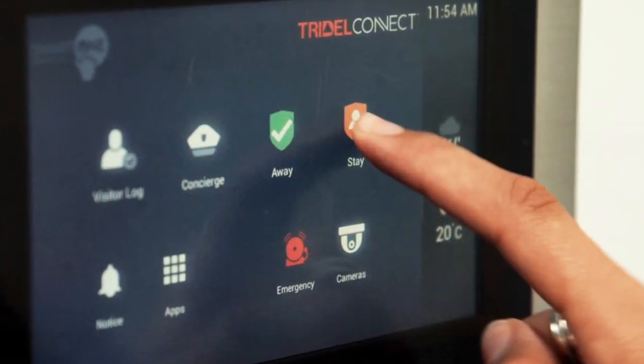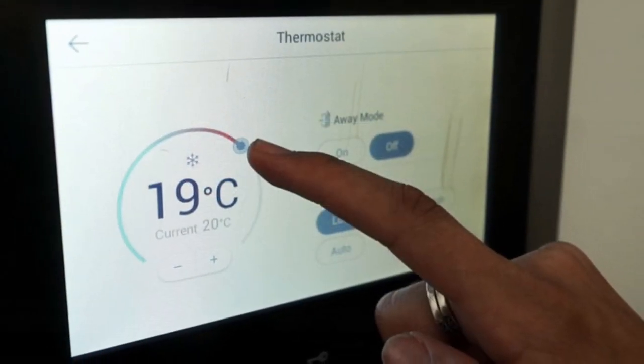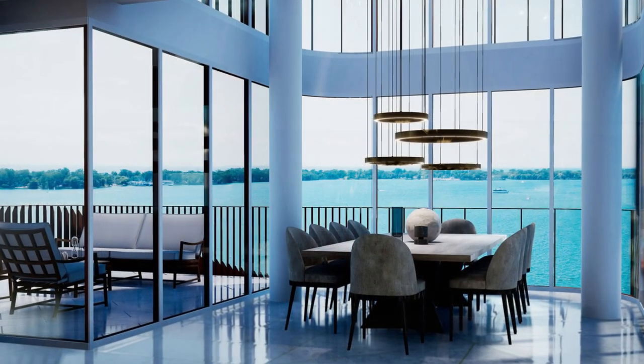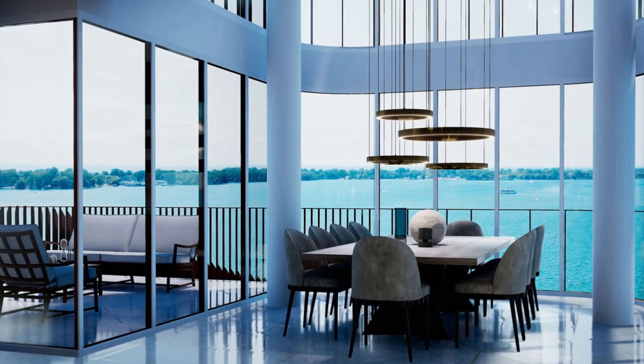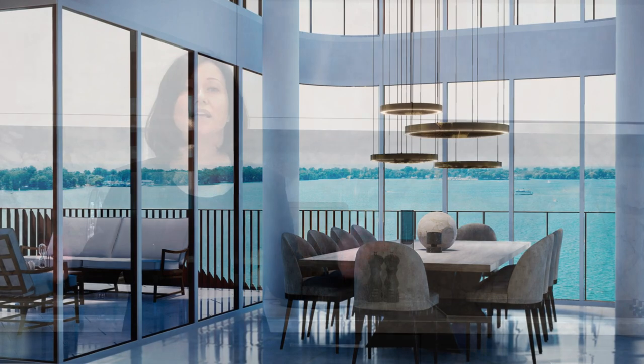Technology is more and more a part of our lives, so we've incorporated the smart suite system, integrating security and smart home features. Technology can also be used to experience the spaces before they're even built. There's a virtually built VR experience of the three-bedroom sky penthouse at Aqualuna that allows you to walk through the space and view it as a fully furnished designer model home.